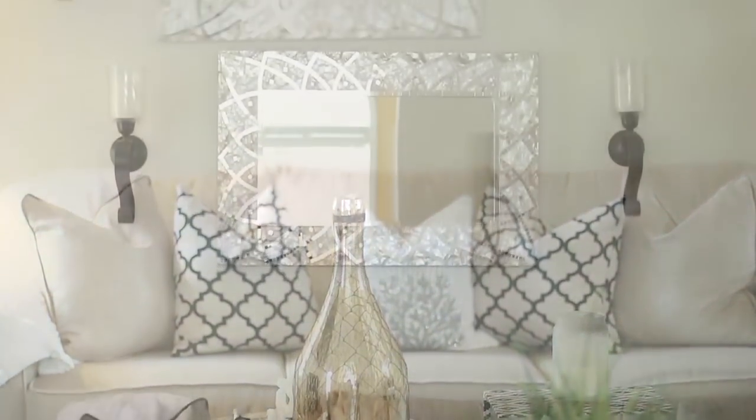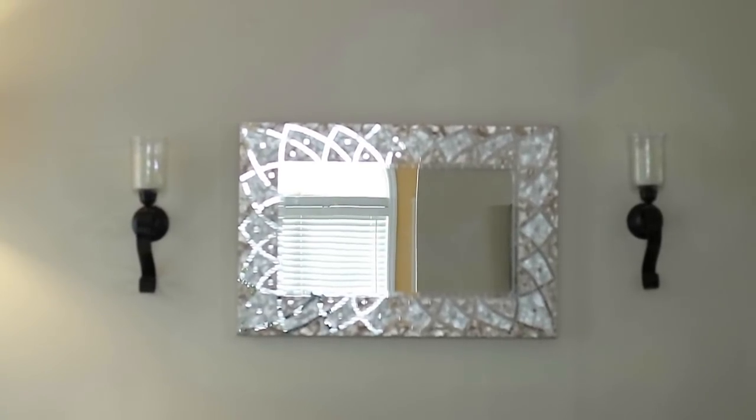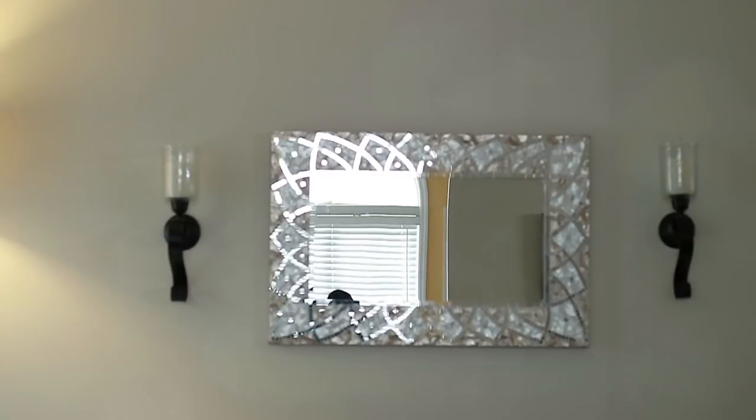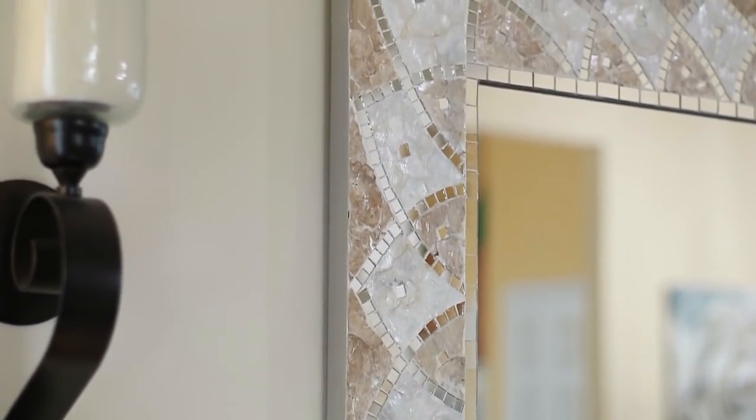On the other side of the room is where my sofa is, and above the sofa is this beautiful mosaic mirror. I got this from Ross too — it's got mirrors and shells, it's just gorgeous. And on the two sides I have these sconces that I got from Hobby Lobby.